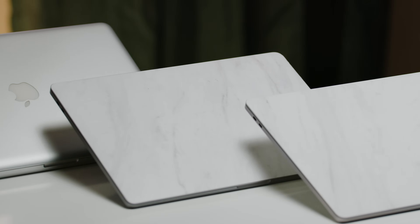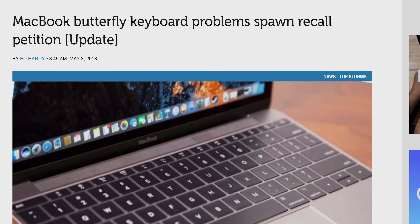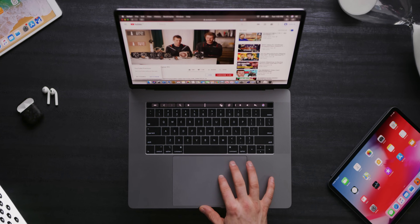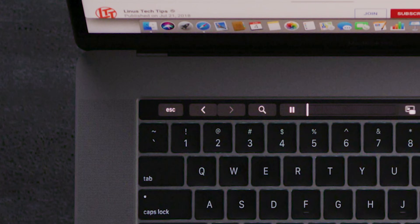The 2019 MacBook Pro deserves all the hate it gets. It skimps on cooling, the keyboard is fundamentally flawed, the bezels are chonky by today's standards, and the touch bar means there's simply no escape from it.